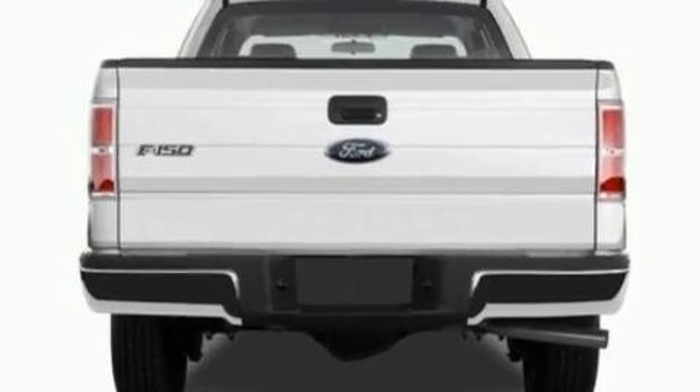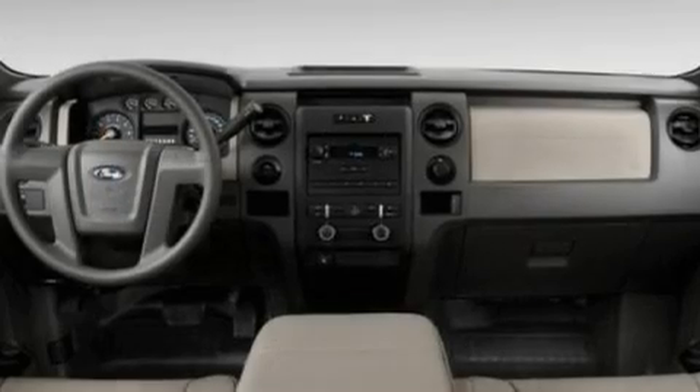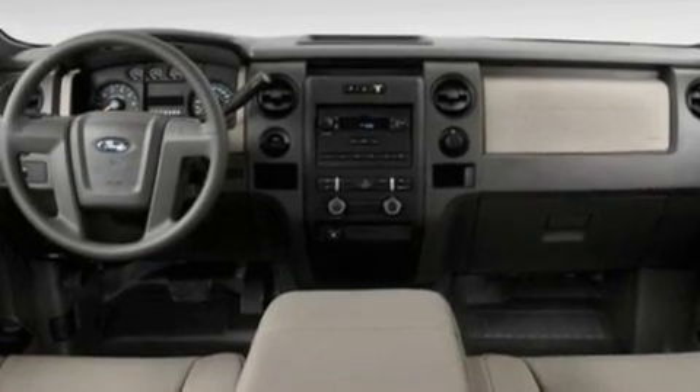Additional features include traction control and stability control systems, an anti-lock braking system, side curtain airbags, and power windows.